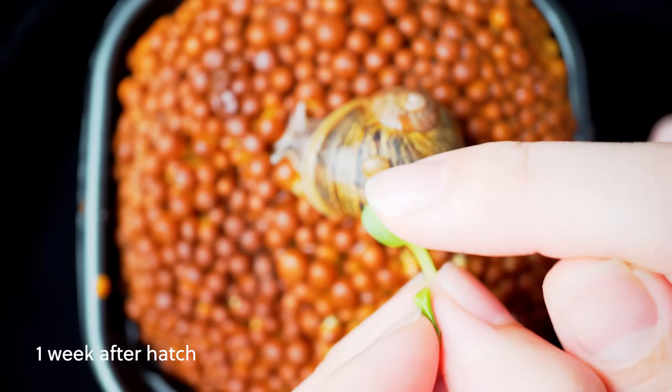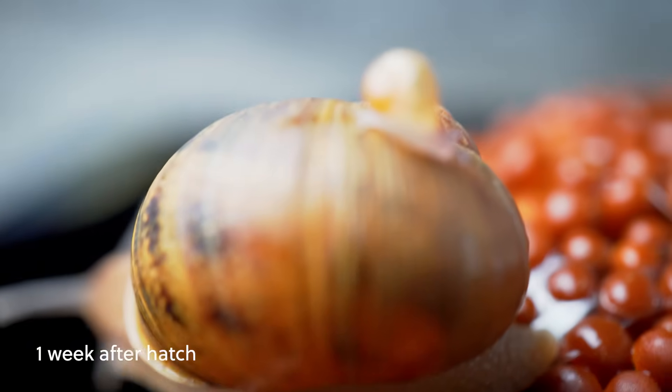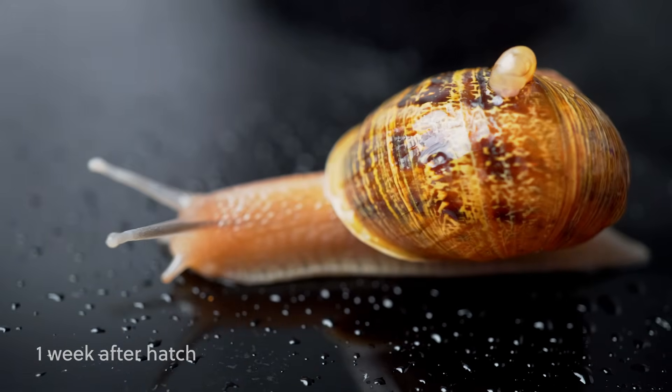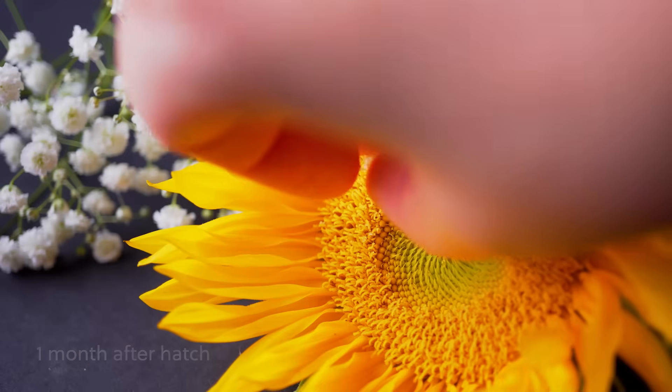Please stay tuned for another video on how to keep pet snails, where I will talk about all the do's and don'ts on having them as pets. Thanks for watching and please subscribe if you enjoy this video.